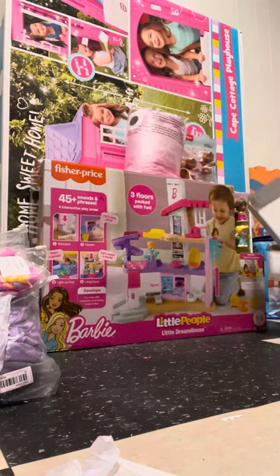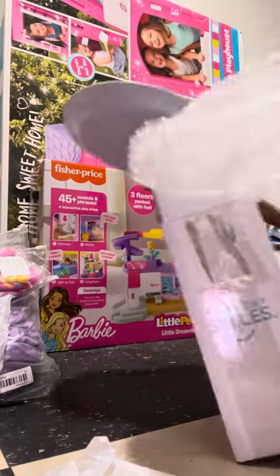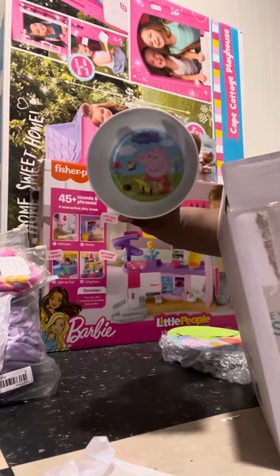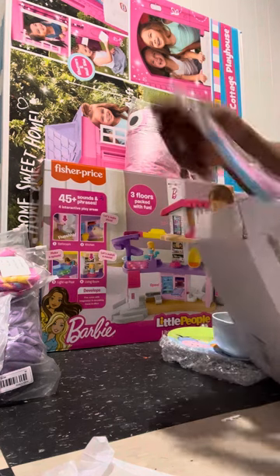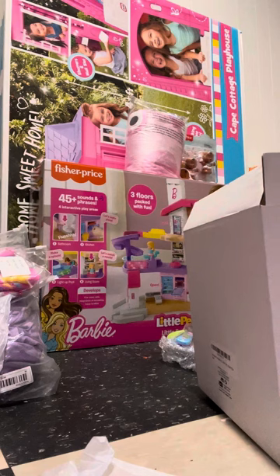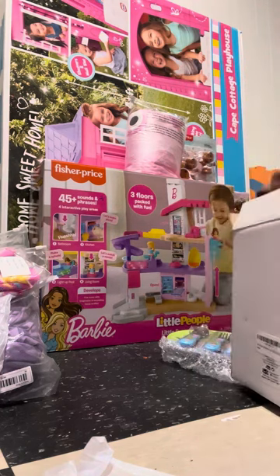She also has a Peppa Pig dinner set — she has the plate, the bowl, the spoon and fork, and the cup so she can learn how to drink out of a cup now. I ordered these off Amazon. I don't think it was too pricey — I think it was like thirty dollars. Yeah, not a bad price for that.